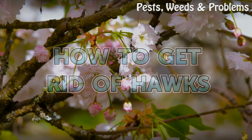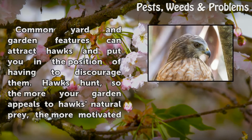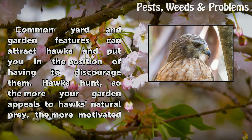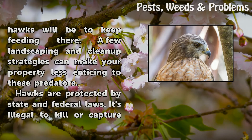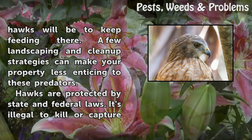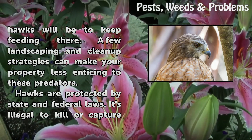How to Get Rid of Hawks. Common yard and garden features can attract hawks and put you in the position of having to discourage them. Hawks hunt, so the more your garden appeals to hawks' natural prey, the more motivated hawks will be to keep feeding there. A few landscaping and clean-up strategies can make your property less enticing to these predators.